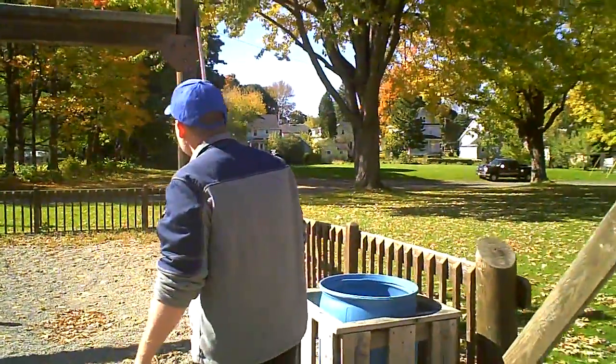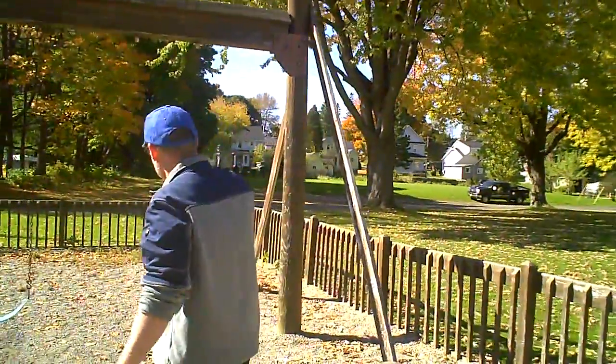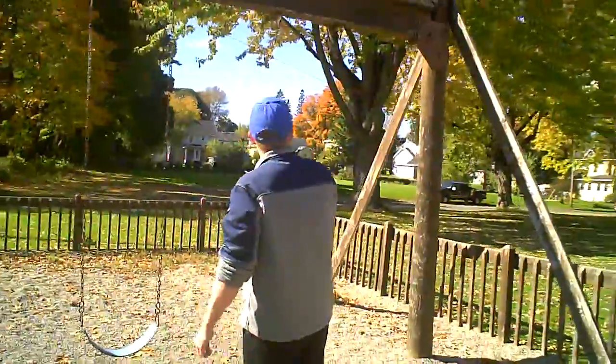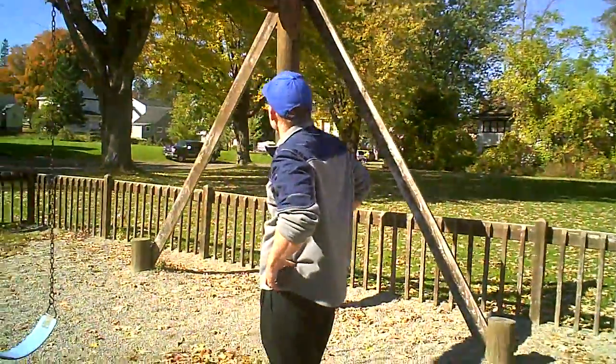We've got the swings here. It appears four were here but two are approaching and there are two left. It looks like this needs a good whitewashing.